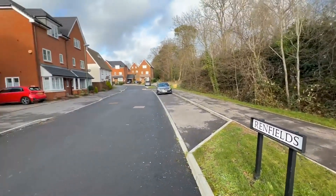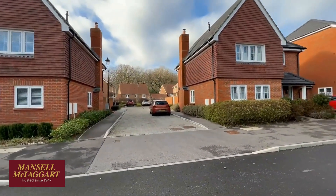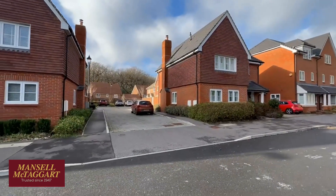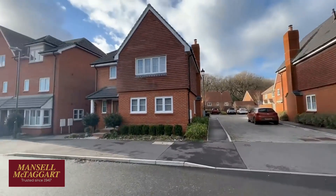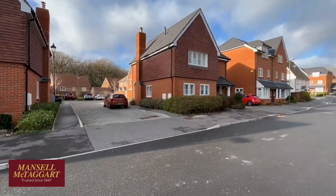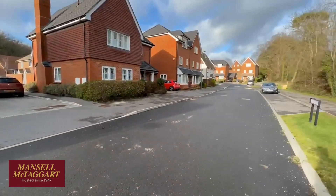Good morning. We're here in Renfields in the northeastern corner of Bolnor Village to look at number 67, which is in this little cul-de-sac. It's actually the same design as the houses at the front. It was built in 2017 by Kress Nicholson to their Thetford design and there was only a handful of these houses. I think this is one of the best designed houses in the development. It's a two-storey detached house with potential to extend. I've started out here on Renfields itself to give you a good perspective of where we are.